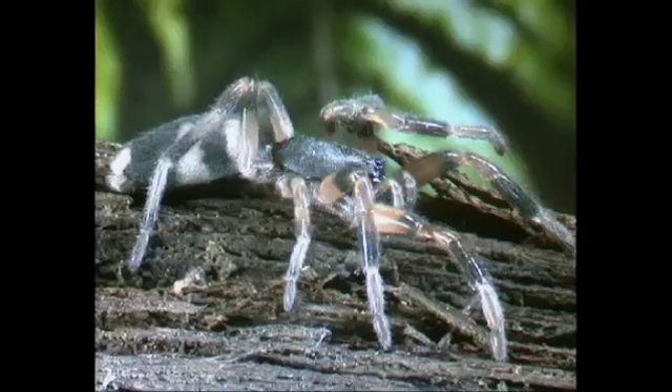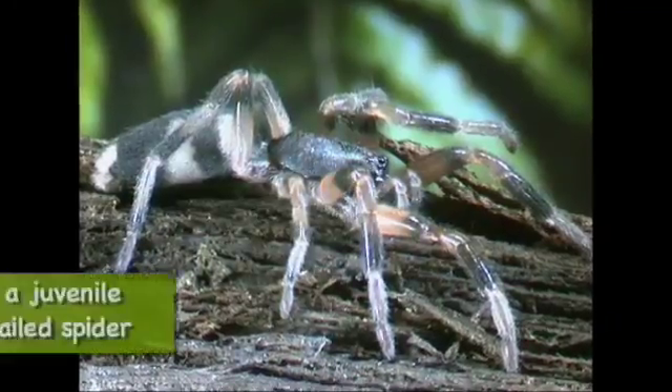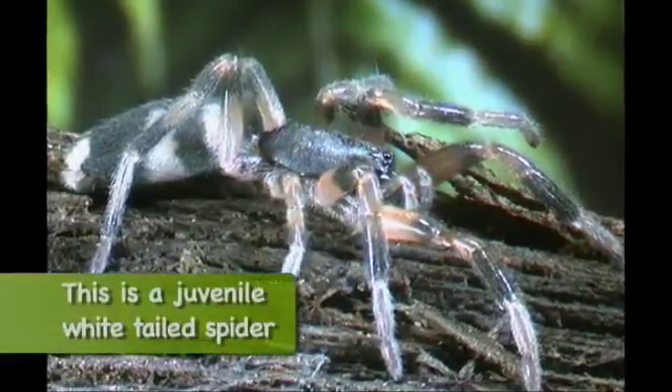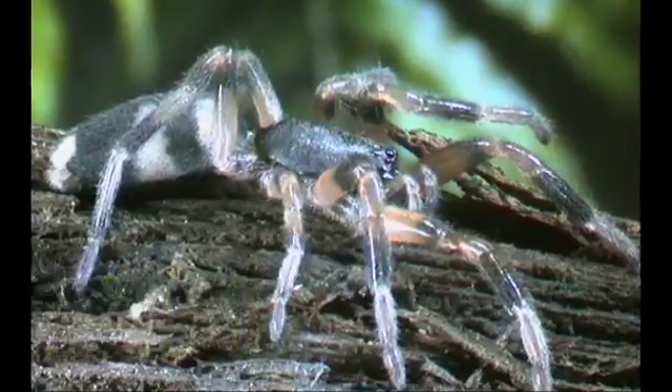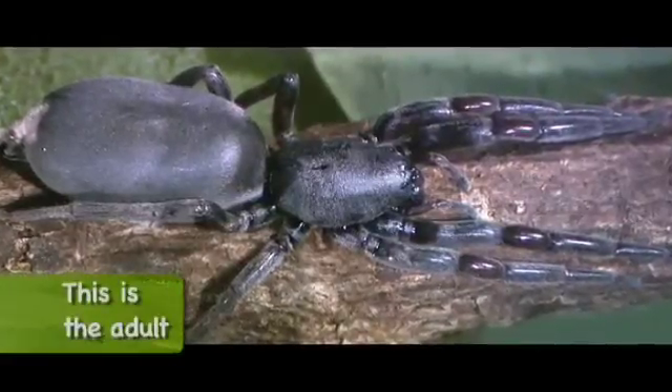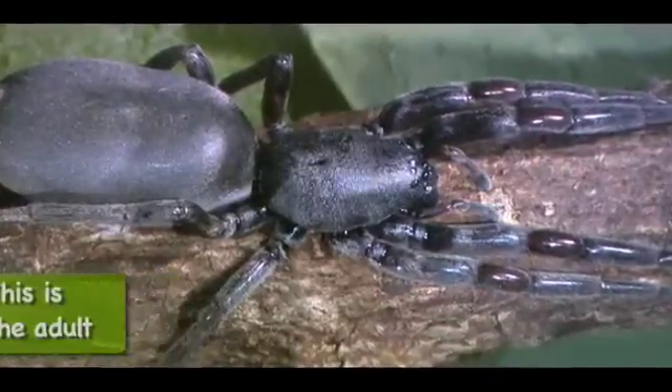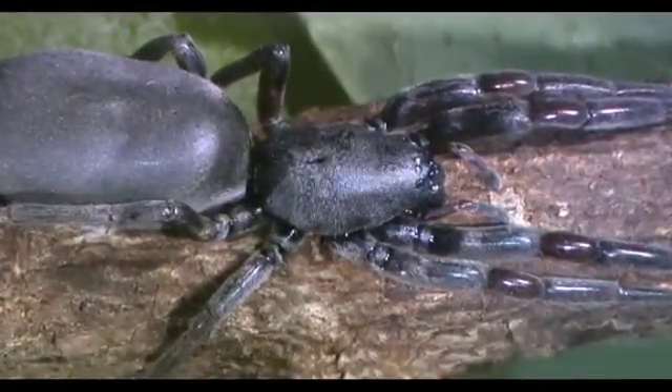The other one of course is the white tail — the one you always get asked about. The white tail spider is an introduced spider that can bite and is found around our houses. Most people who get bitten have no effects whatsoever. Those that do, it's probably something more to do with that person themselves reacting to it, or else it's a secondary infection, which you can get from any wound. A spider bite is just like any other wound.